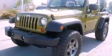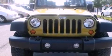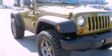This is a 2008 Jeep Wrangler, a vehicle ready to take you anywhere. It has a 3.8-liter 6-cylinder engine, a 6-speed manual transmission, and 4-wheel drive.